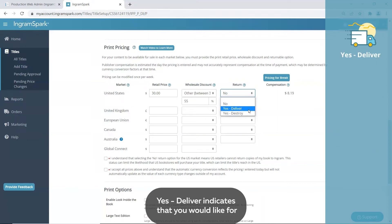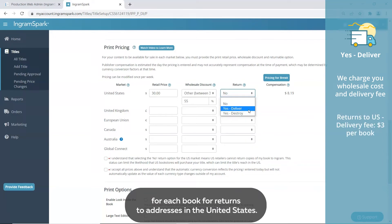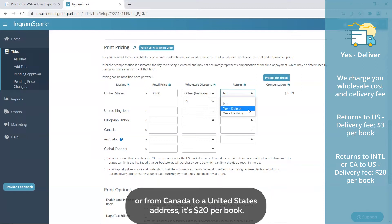Yes, deliver indicates that you would like the returned books to be shipped back to you. We charge you the wholesale cost and a delivery fee for each book. For returns to addresses in the United States, the delivery fee is $3 per book, and for returns to international addresses or from Canada to a United States address, it's $20 per book.